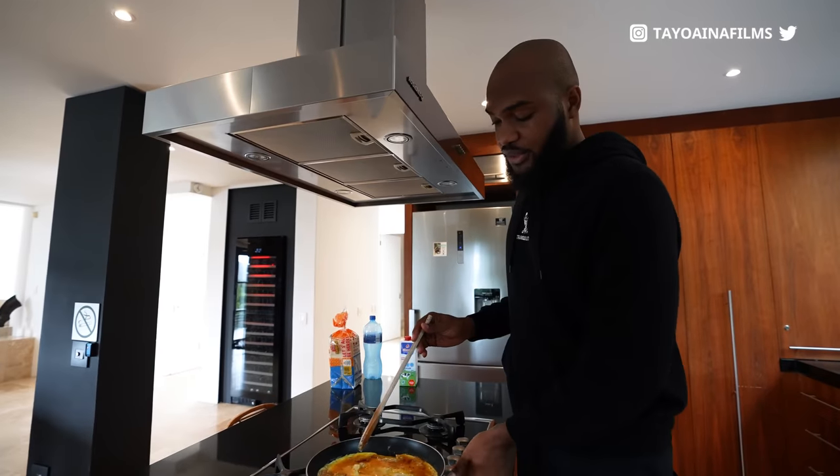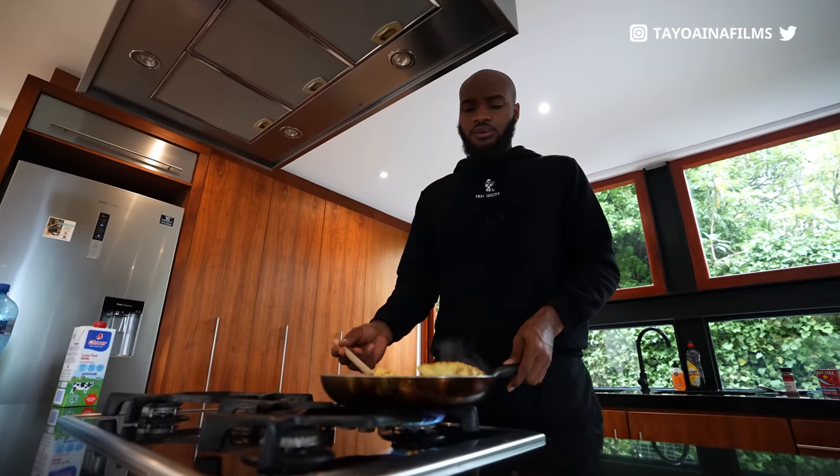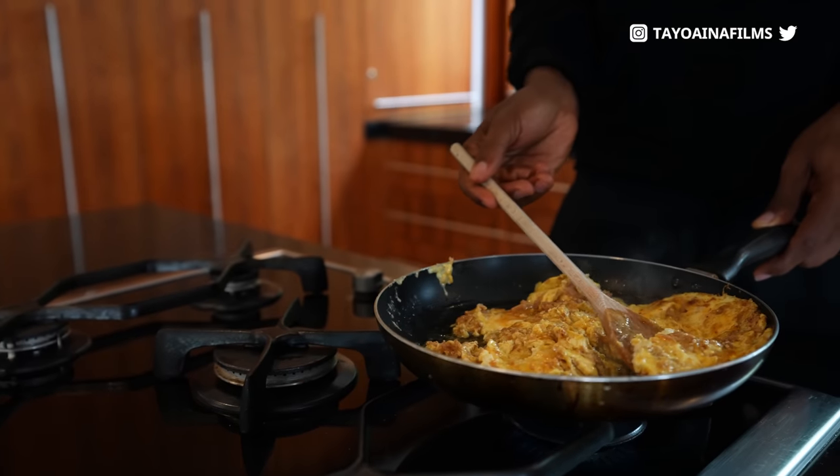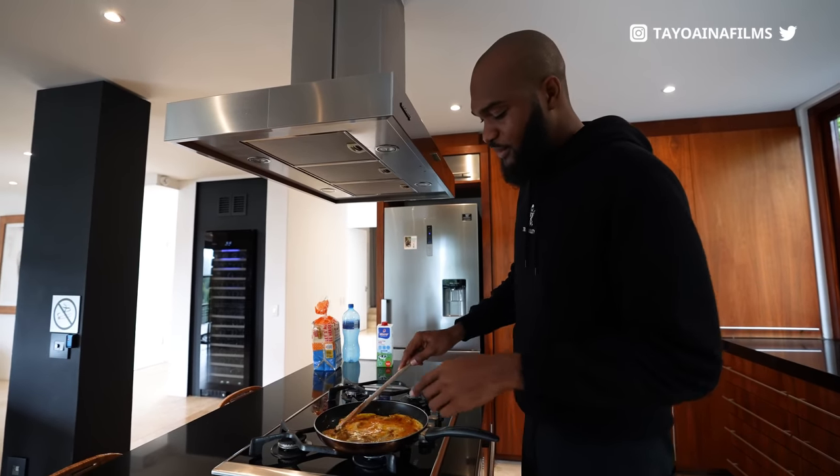That's one of the coolest parts about waking up in such a beautiful villa like this — you can just wake up, head to the kitchen, and fry some eggs. I don't think you guys have seen me cooking on this channel before. I'm a very bad cook — I just had a restaurant before, by the way, in case you don't know.